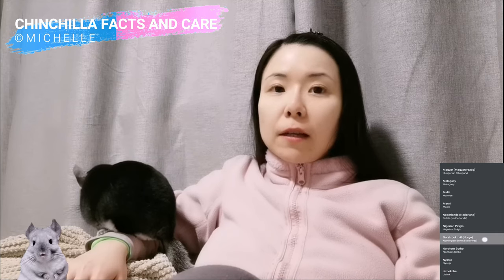Hi guys, welcome back to my channel, it's Mish here. The Chinchilla Dental Disease with Scientific Facts video has to be postponed to the next episode because Bendix had some signs of the dental genetic disease last month.